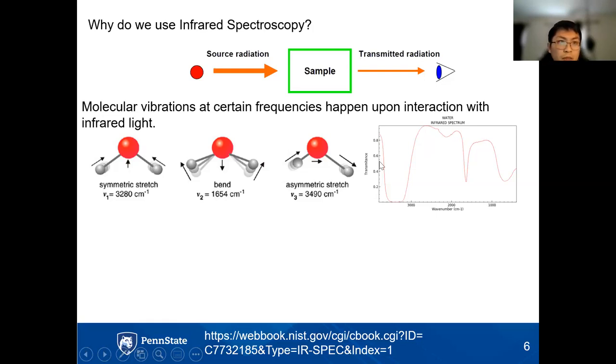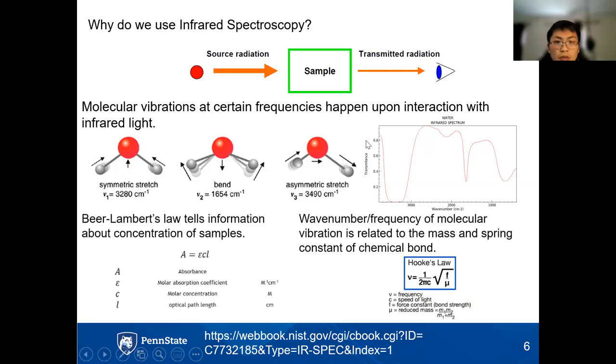In addition to identifying molecular species, infrared spectroscopy follows Beer-Lambert's law: assuming the same sample, the molar absorption coefficient and optical path length are constant, so we can relate the concentration of surface-formed species to the absorbance of the spectrum. The wavenumber or frequency of the molecular vibration is related to the mass and spring constant of a chemical bond, helping us determine what chemical species form on surfaces and whether any changes occur under reaction conditions.